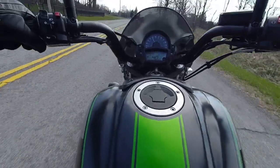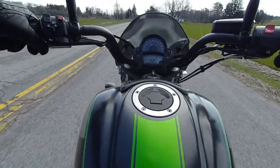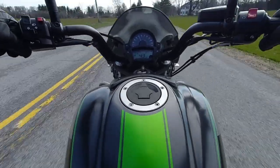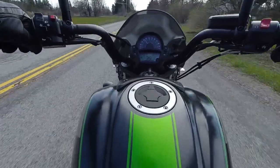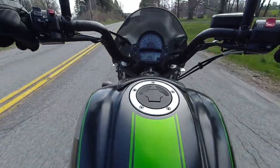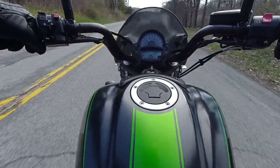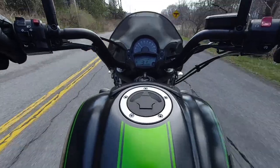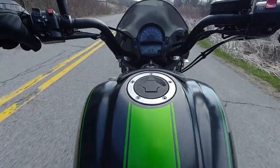It's light like a crotch rocket, too. This is a 500-pound cruiser. That exhaust is really nice — a little loud, but I like loud.